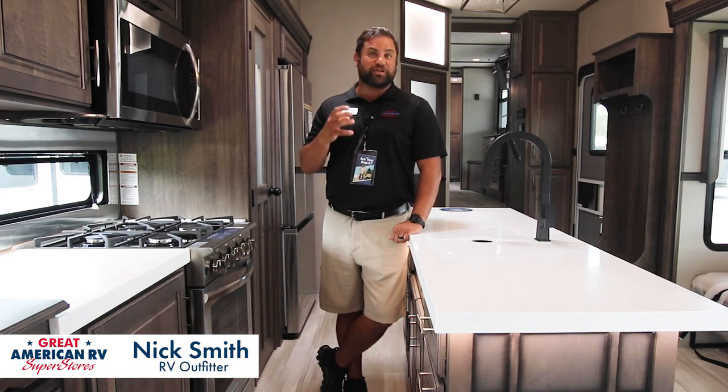I want to thank everyone for coming with me today as we go through seven major features of the 373 FBR Solitude built by Grand Design. I want to invite everyone to come down for our big seven celebration — we're celebrating our newest dealerships, our sixth and seventh locations here with Great American RV. Thank you.